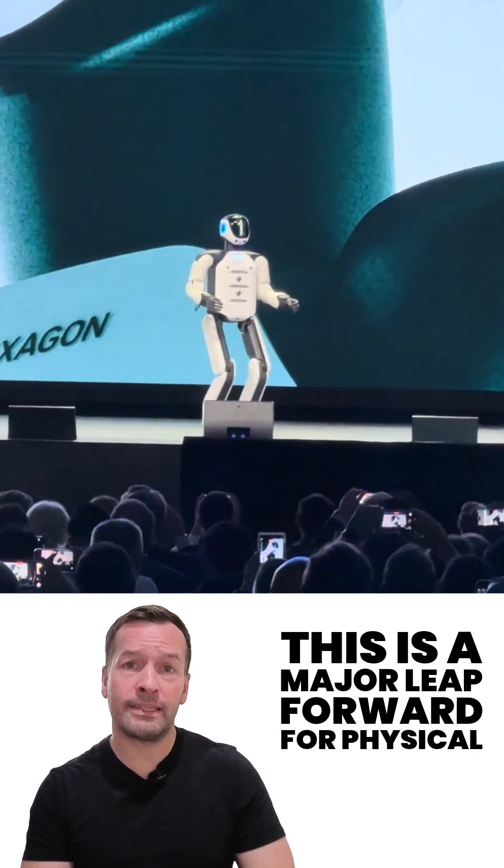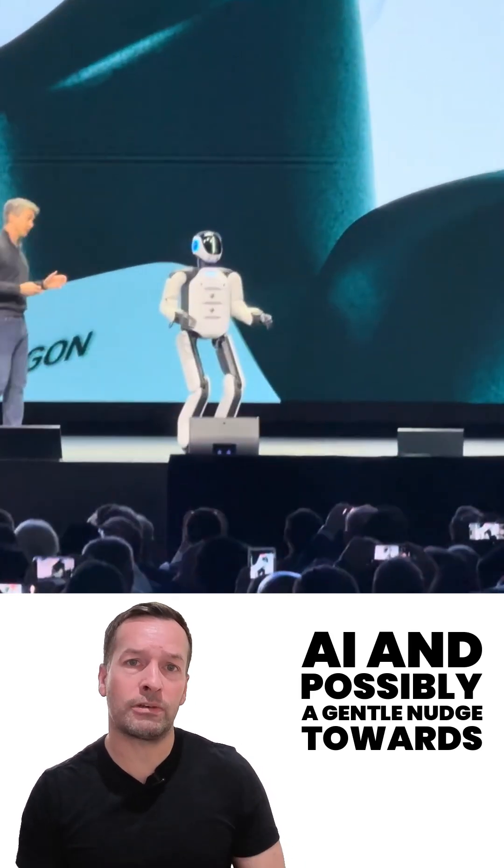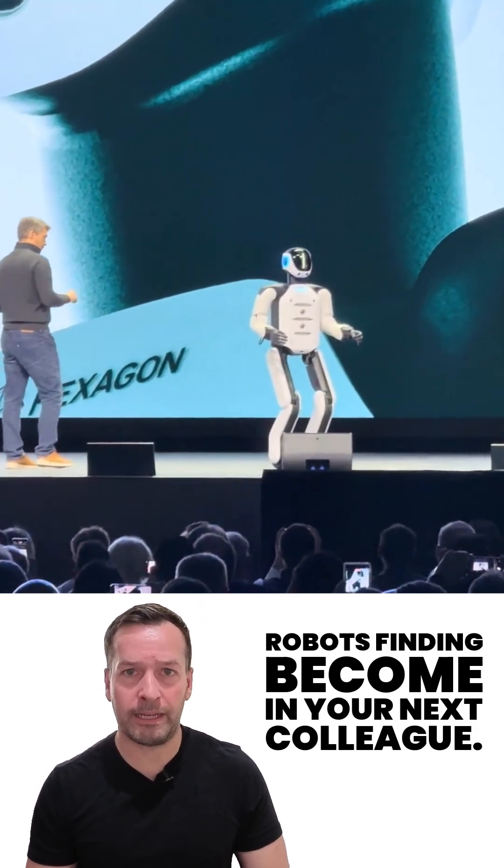According to Hexagon and Nvidia, this is a major leap forward for physical AI, and possibly a gentle nudge towards robots finally becoming your next colleague.